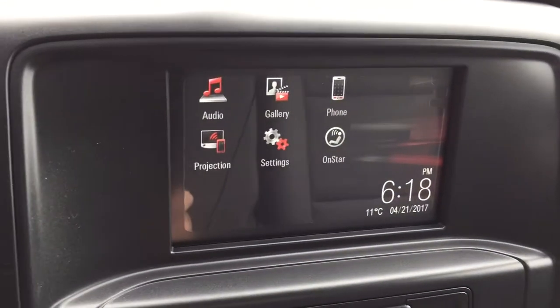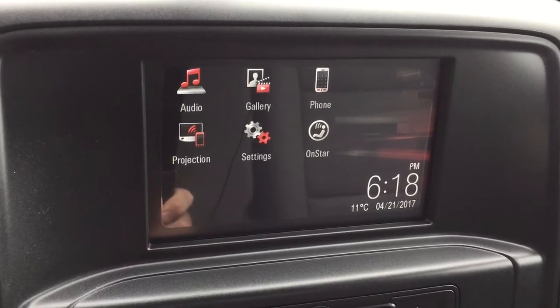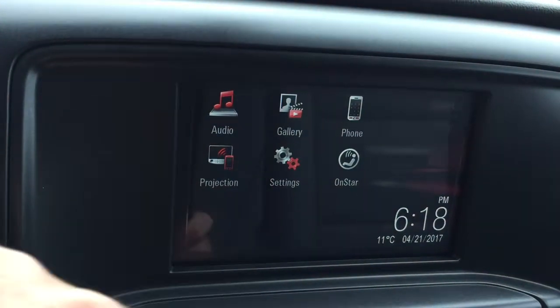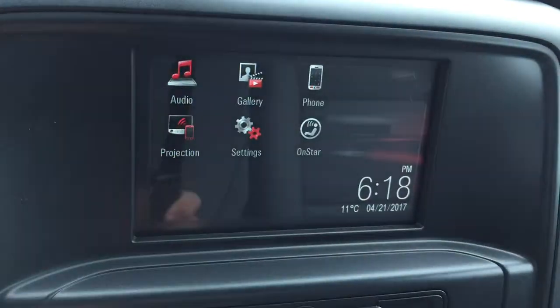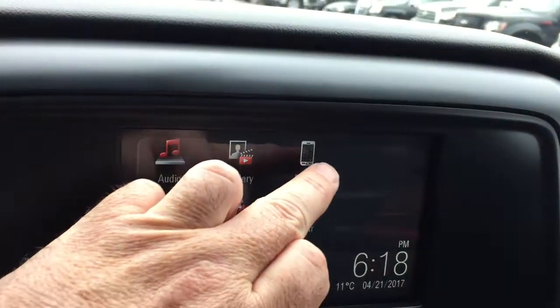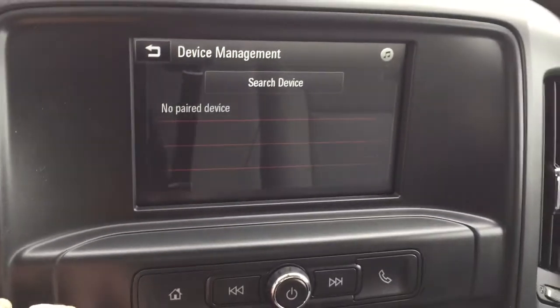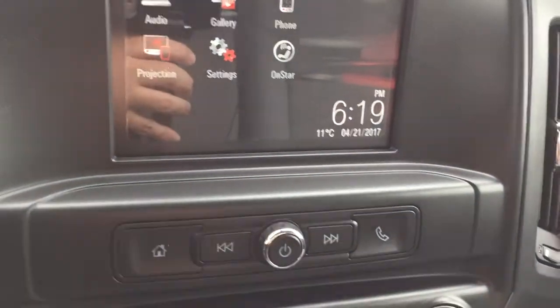Let's go to the seven-inch IntelliLink touchscreen. You have AM/FM, time and temperature display, and you also have phone projection — plug in an enabled smartphone via USB and some of your favorite apps will appear right there on the touchscreen. You've got your phone icon so you can set yourself up for hands-free calling.